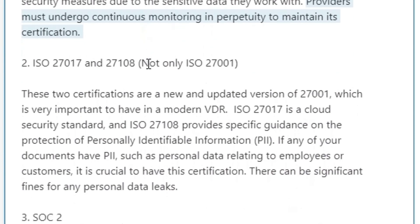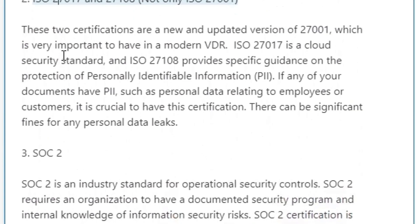Providers must undergo continuous monitoring in perpetuity to maintain this certification. Two: ISO 27017 and ISO 27018 — not only ISO 27001. These two certifications are a new and updated version of 27001, which is very important to have in a modern VDR.